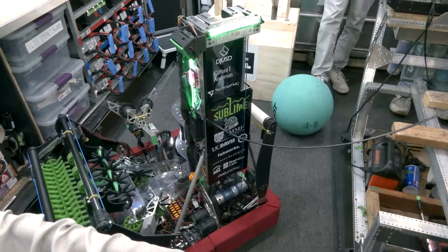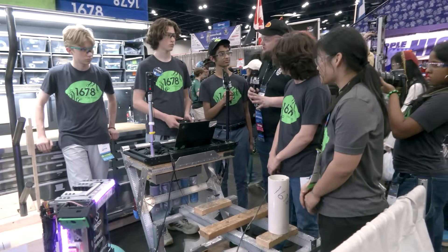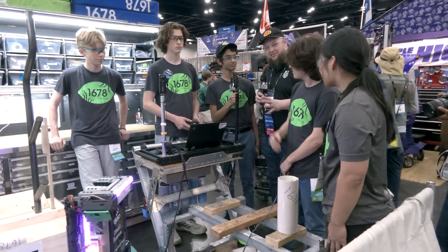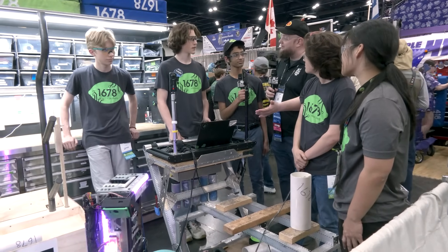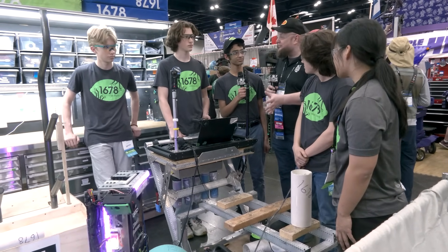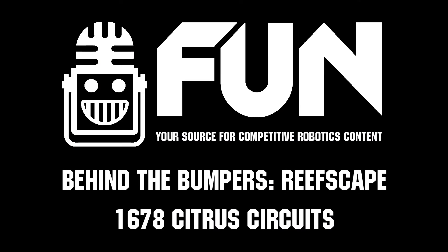Thank you to the whole Citrus team — this has been a phenomenal overview of a great robot. Thank you to Citrus for all the awesome contributions you make to the FRC community and beyond, and for the inspiration this robot brings. A really complete package of a team. We can't wait to see how you do here at Worlds, both on the Impact side and on the robot side. Good luck the rest of the way.